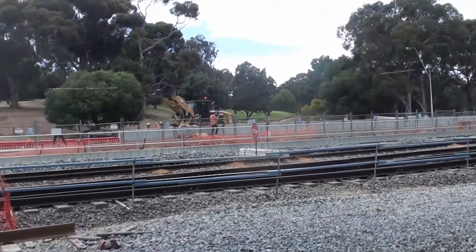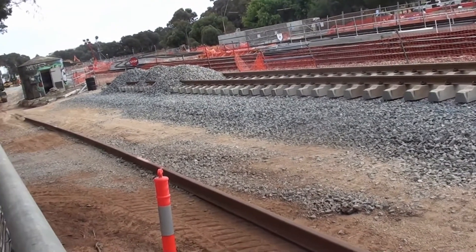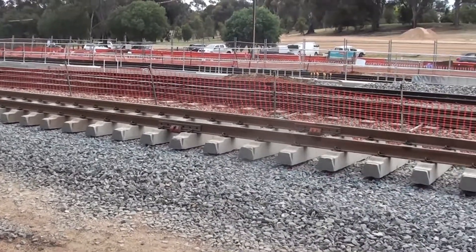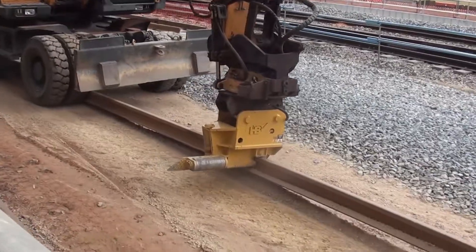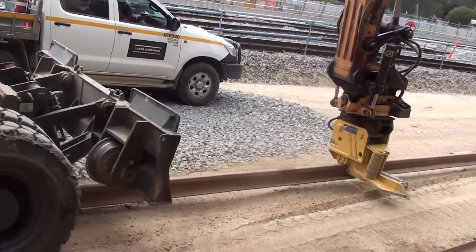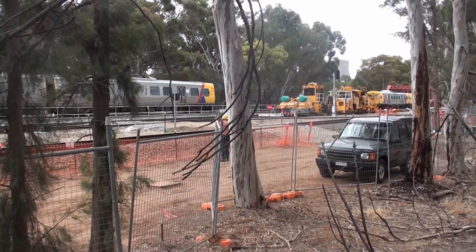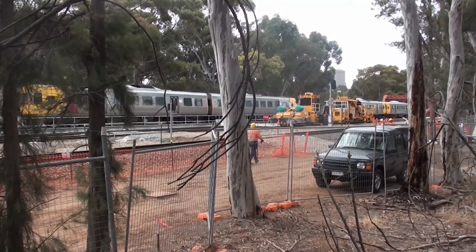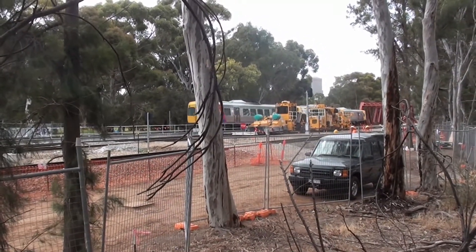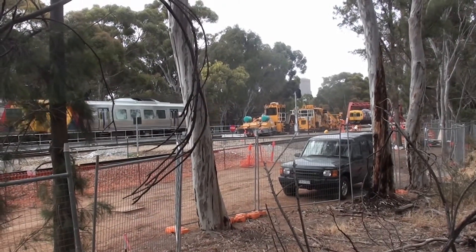This is the Torrens Junction overpass on the Braessen side. The Gawler line will be brought so it runs down the centre, and the Outer Harbour line will emerge on the far western side. Track-laying machines are working on the central two tracks across the River Torrens. At some point the Gawler Line from here to Dry Creek is going to be electrified.